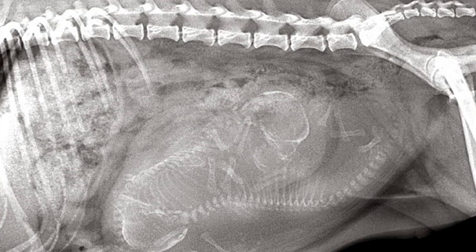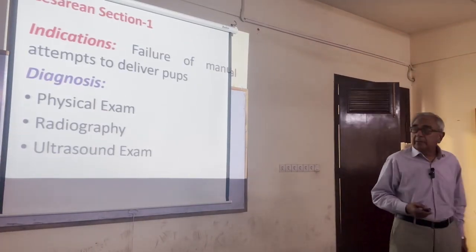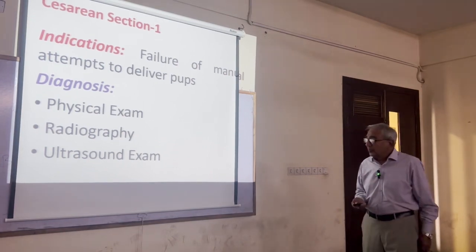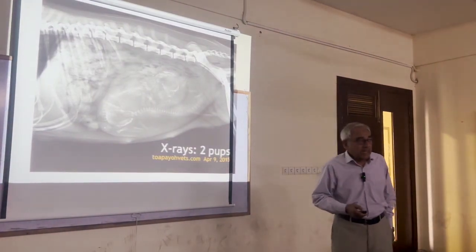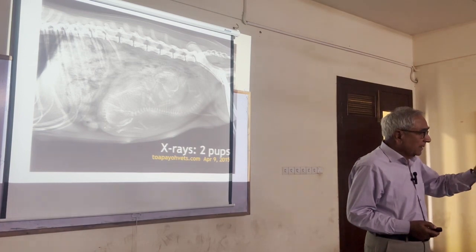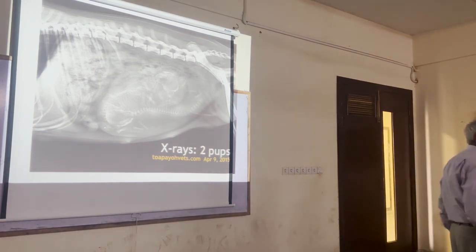For diagnosis, physical examination allows you to palpate very easily in dogs. Then you have radiography and ultrasound — these are three very good diagnostic procedures. As far as radiography is concerned, the skeletal system does not ossify or become calcified before 40 days of gestation.